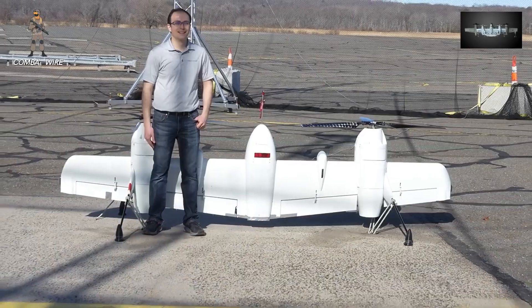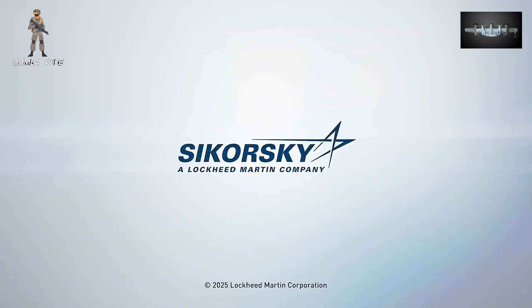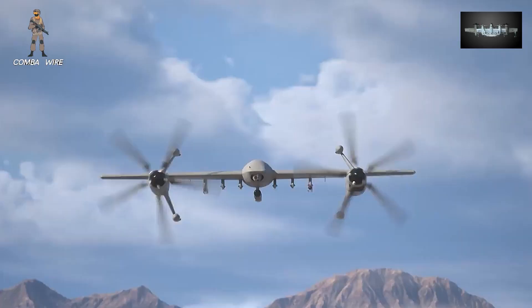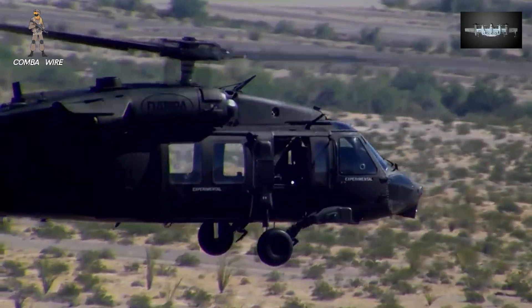It's a configuration that's been in development for years through Sikorsky's rotor-blown wing experiments, and now it's matured into a family of aircraft ranging from compact hybrid electric models to drones the size of a Black Hawk helicopter.